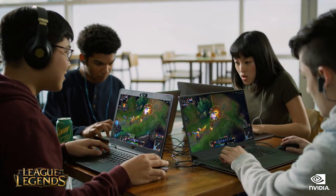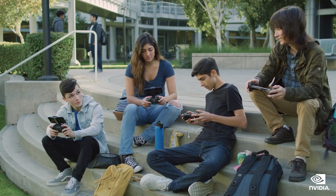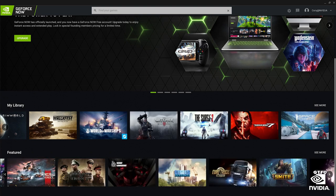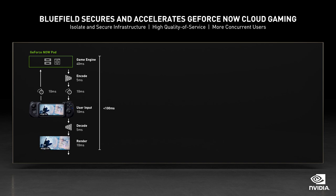GeForce Now is NVIDIA's GeForce in the cloud service. GeForce Now serves 10 million members in 70 countries. Two years ago, GeForce Now only had just 1 million members — incredible growth. Gamers are playing concurrently on GeForce Now servers located in data centers hundreds of miles away. GeForce Now is a seriously hard consumer service to deliver.